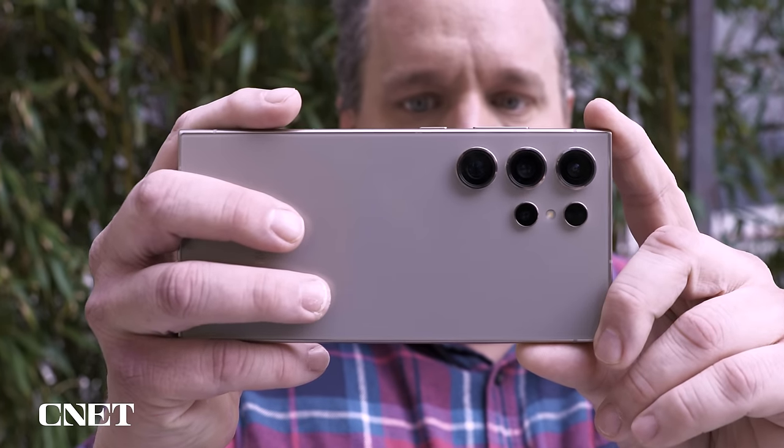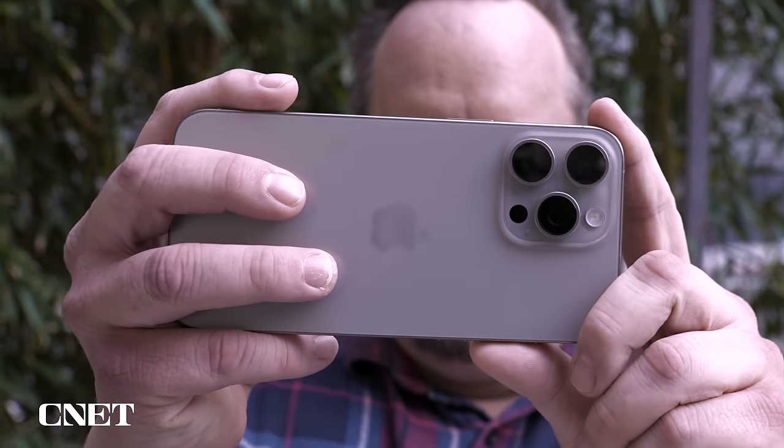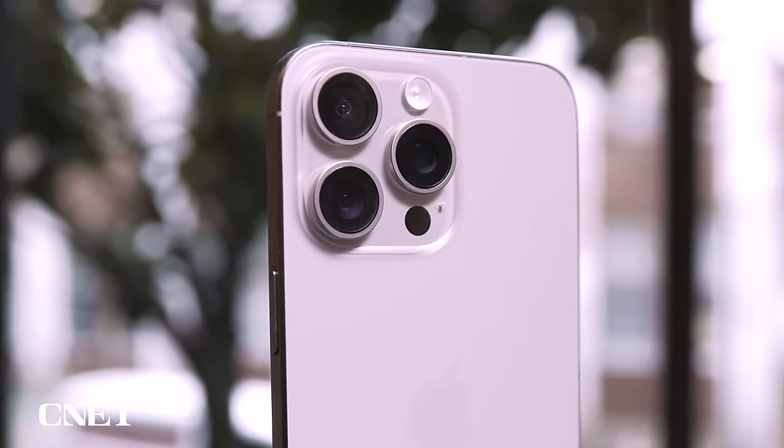This is the Samsung Galaxy S24 Ultra. It has four rear cameras. And here's Apple's iPhone 15 Pro Max. It has three rear cameras. How do they stack up against each other? Let's find out.